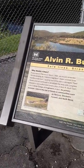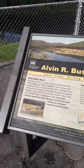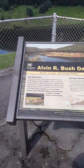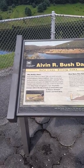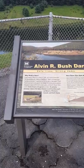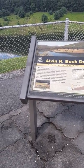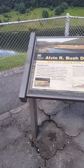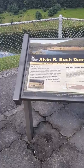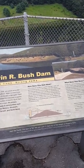Alvin R. Bush Dam — why build a dam? If you were in Renova in March 1936, you would remember the devastating St. Patrick's Day flood. Water covered three-fourths of the town, causing over $750,000 in damage. Flash floods and ice continued to devastate the area until Congress stepped in and authorized construction of Alvin R. Bush Dam, a U.S. Army Corps of Engineers project. Its primary purpose: reducing floods in communities such as Renova, Shintown, Farwell, and North Bend.